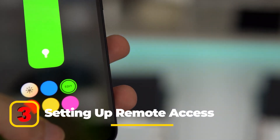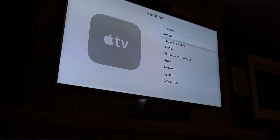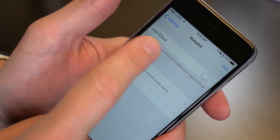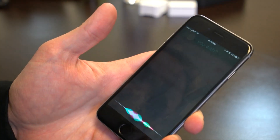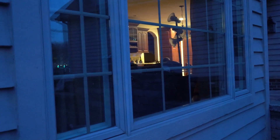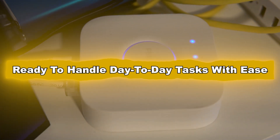To set up remote access and manage your smart home while away, you'll need a HomeKit hub. Ensure your HomePod mini or Apple TV is connected to the same iCloud account and Wi-Fi network as your devices. Enable iCloud Keychain and two-factor authentication for secure remote access. Test remote functionality by adjusting settings or triggering scenes when you're outside your home. By following these steps, you'll have a fully functioning HomeKit setup ready to handle day-to-day tasks with ease.